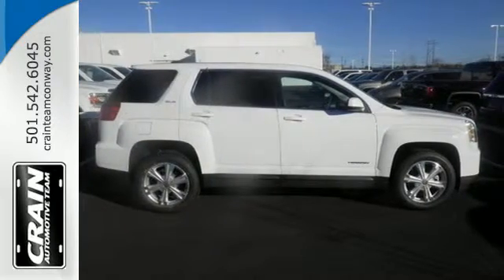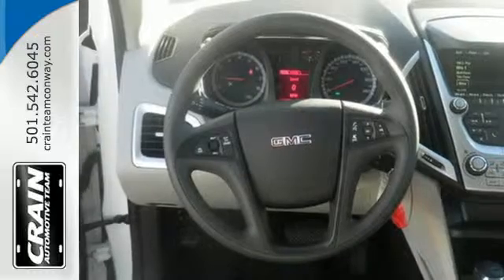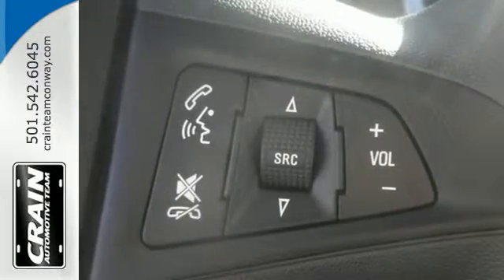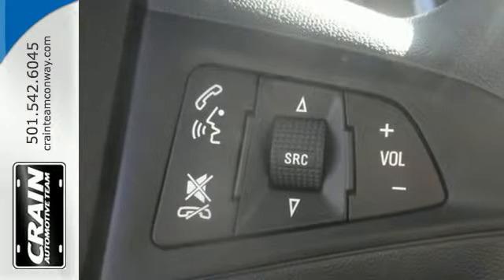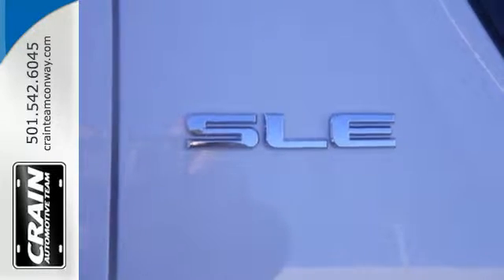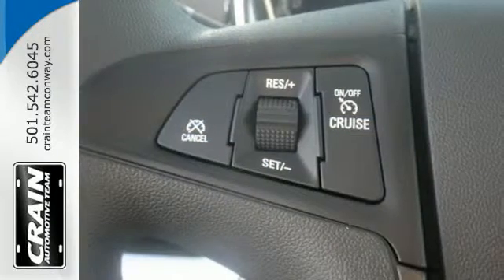The inviting cabin with ambient lighting, Bluetooth and a Wi-Fi hotspot will make the commute fly by for you and your crew. With 63.9 cubic feet of cargo space, there is little you'll leave behind, and rest easy knowing that, if needed, the Terrain safety features spring into action.